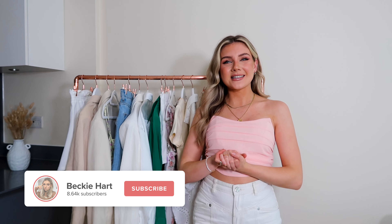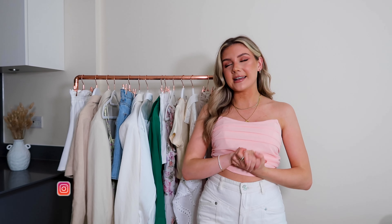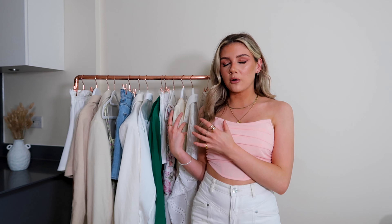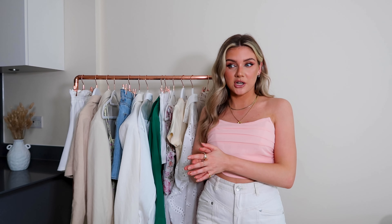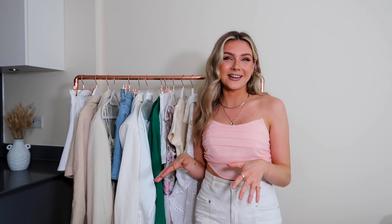Welcome to my July summer styling video! I'm really excited to show you today's outfits — I've got a bit of color in there. The weather in the UK right now is so tragic that if I wore any of these out I'd get some weird looks, but we're going to manifest some sunshine. If it doesn't come, I'll be on the next flight out to Ibiza because I just need some sun — I'm bored of the rain. Anyway, let me show you all of these gorgeous looks.